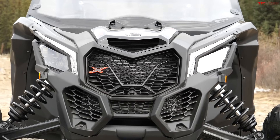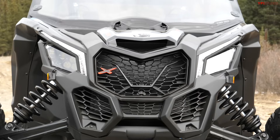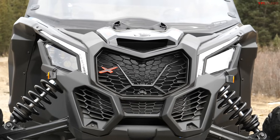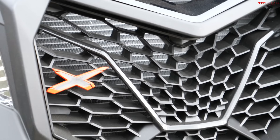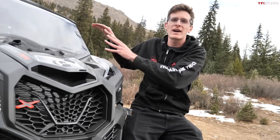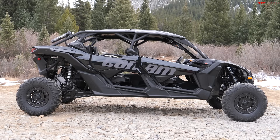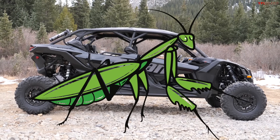The front end of this Maverick is just engulfed in air intakes. You can definitely see how much air is required to keep this machine cool — fins, vents, and scoops everywhere on the front. The overall profile is very swept back. A lot of the older Polarises were very upright, but Can-Am kind of rewrote the rule book when it came out with the X3, making everything swept back and smooth. It almost looks like a praying mantis.